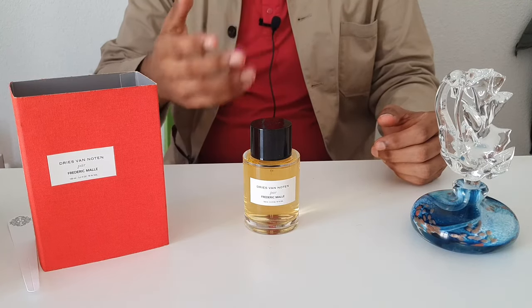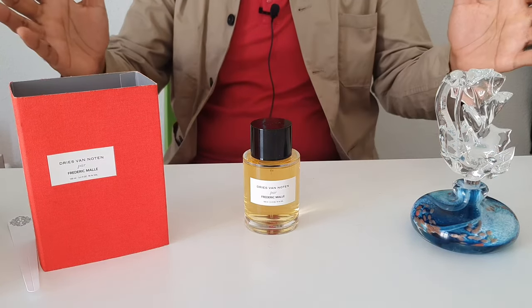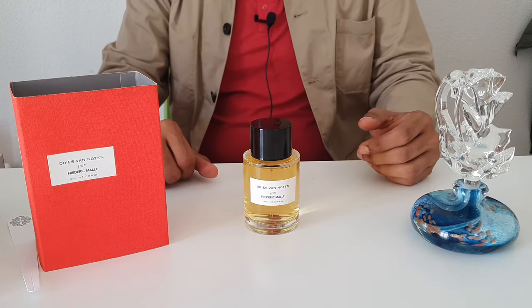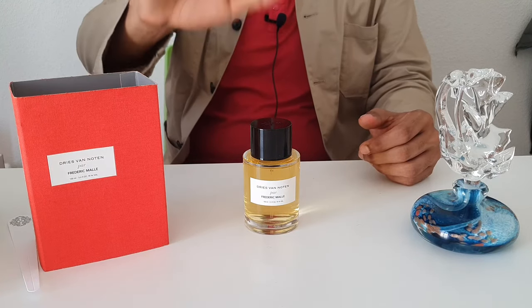At least sample it if you get the chance. So there you go — Dries Van Noten by Frédéric Malle. Hope you enjoyed it, thanks for watching, and I will see you with another video. Take care, ciao.